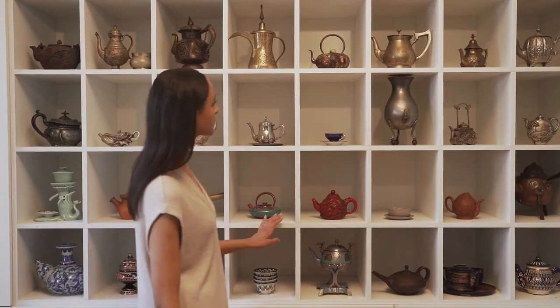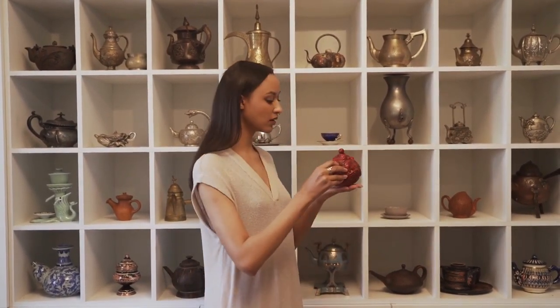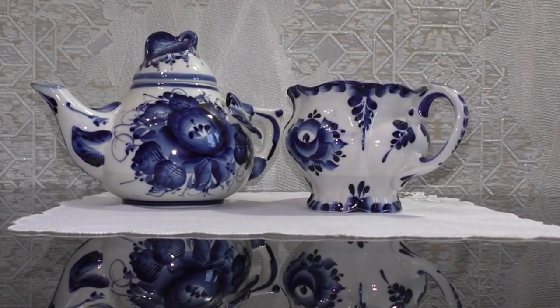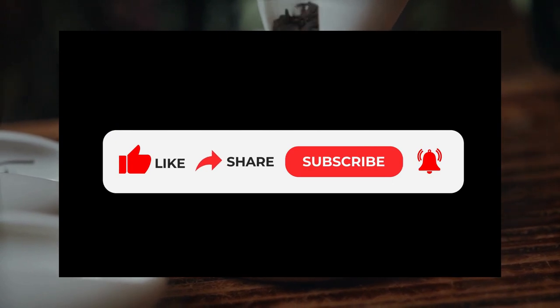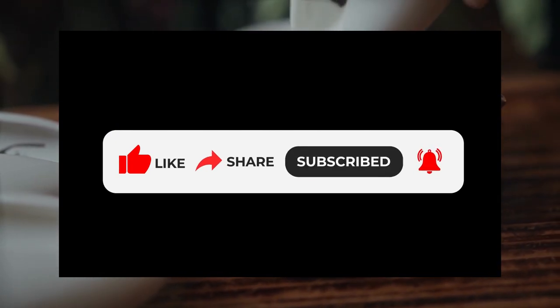Collecting teapots is an incredible journey. Each piece carries stories of history, artistry, and craftsmanship. Whether you're a passionate collector or just starting out, there's a teapot out there waiting to be cherished. Remember to like, subscribe, and join us for our next tea-filled adventure. Until then, keep steeping and sipping in style. Cheers!